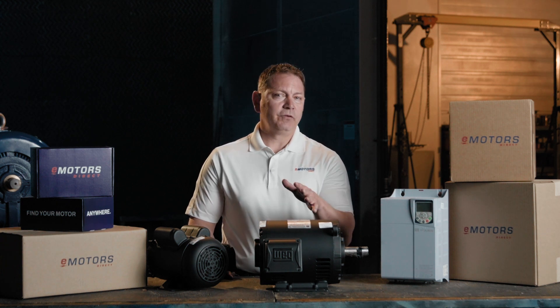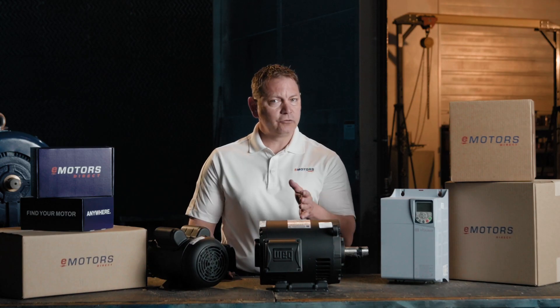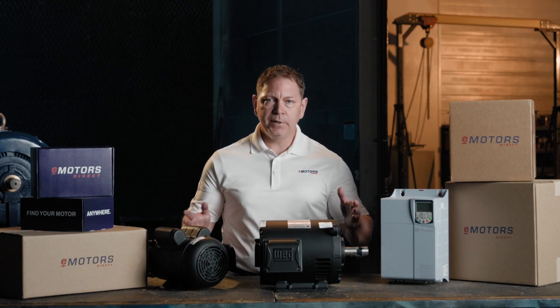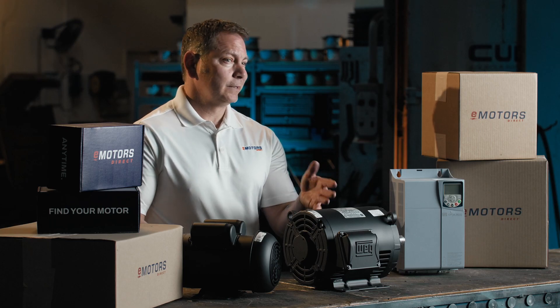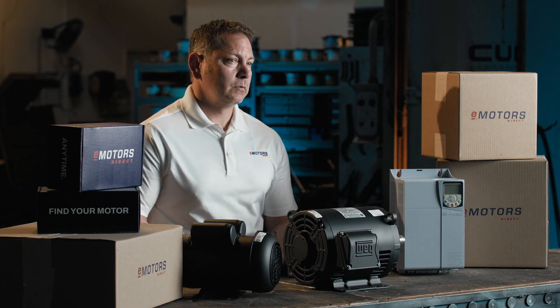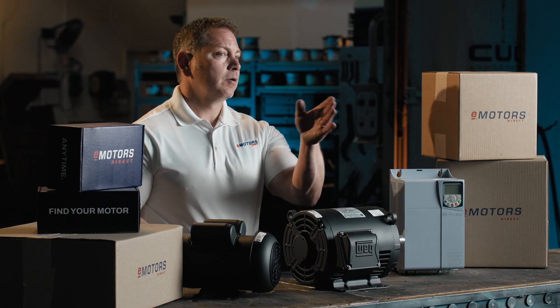You've probably heard of WEG motors, and if you've dealt with tough industrial jobs, you already know the W22, the industry's go-to for severe duty, built like a tank. But what if your application isn't severe duty? It's everyday commercial use. You still need something dependable, light, efficient, tough, but not overkill.